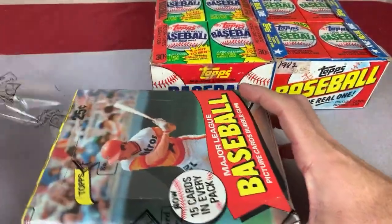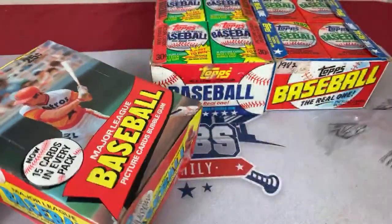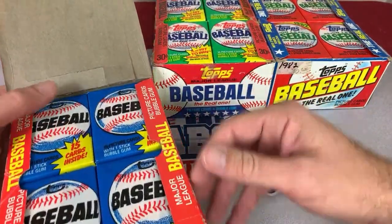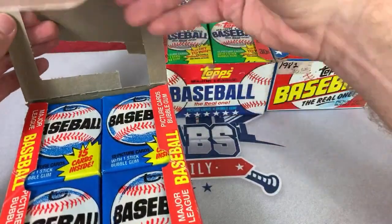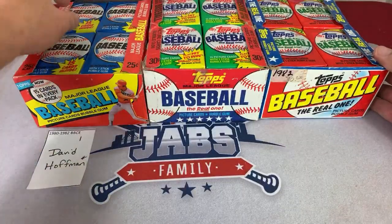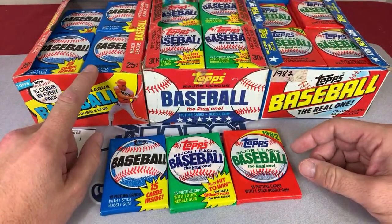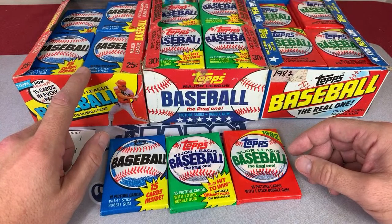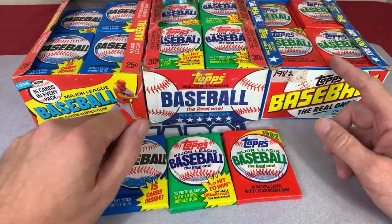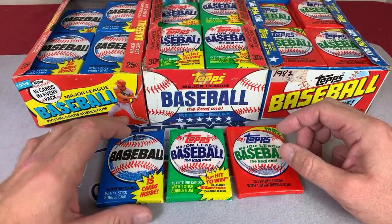This is the third box of 1980 Tops I've opened on the channel over the past about two years. The first box I did not find the Ricky Henderson; the second box was a major success. The 1980 Tops packs look pretty crisp. We're looking for Ricky Henderson or Nolan Ryan — that would be a nice one as well. The big three in 81 are going to be Harold Baines, Tim Raines, and Kirk Gibson. And in 82 we're looking for Lee Smith and Cal Ripken. So we've got six that we're looking for. Let's break it open and see what we can find.